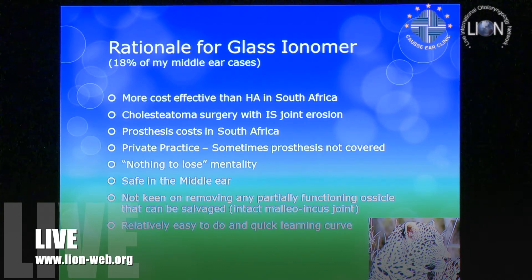Regarding safety in the middle ear: glass ionomer gives off aluminium ions, and we know there have been cases of aluminium toxicity near the brain. We'll explain how to avoid those problems. It is safe in the middle ear — studies have shown no toxicity in the middle ear as such. Obviously, we do not use it against an open dura.